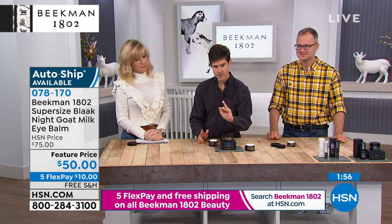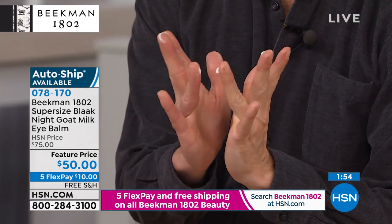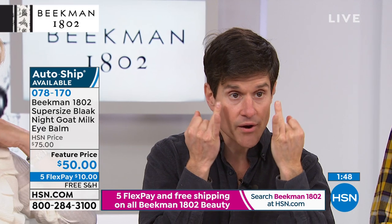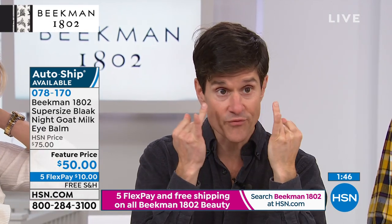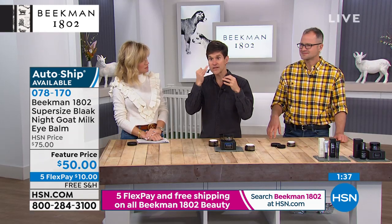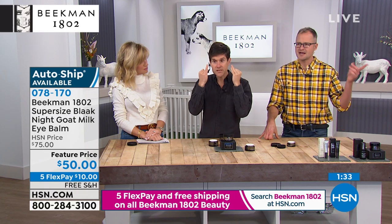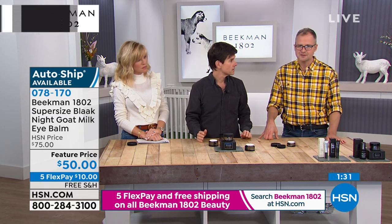You dip your ring finger in — just that much. Then you share it with the other ring finger. That's all you need. Then you just gently press it into the areas around your eyes. It's completely fragrance-free. Just gently press it — I don't want you to rub it at all. Because it's got that goat milk in it, your skin is going to drink it in. So you don't have to worry about rubbing and trying to disrupt things on your face. Just gently press it in.